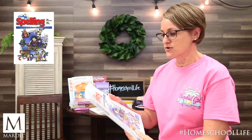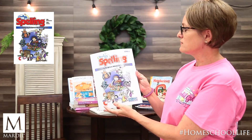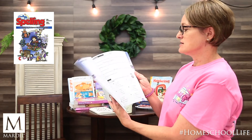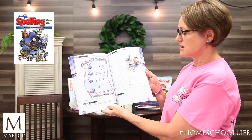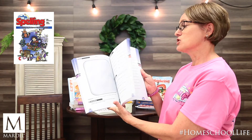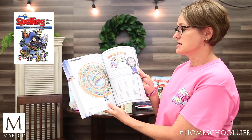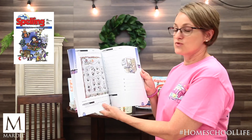For a right brain learner, if you want to try something different, A Reason for Spelling has scripture values and fun activities — it's not just straightforward spelling words; it's got all kinds of different things to help cement these words and make it a little more creative, a little more fun, with color. This helps your right brain learner.